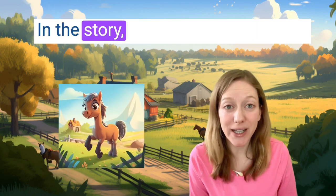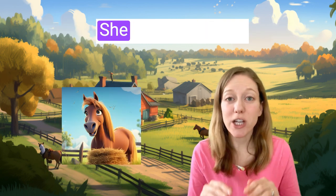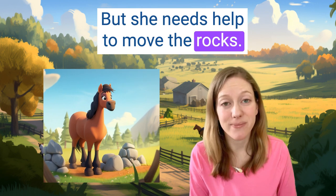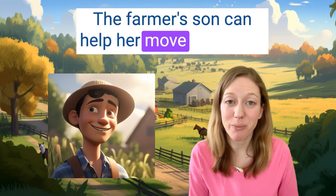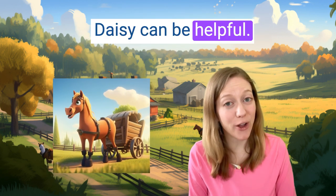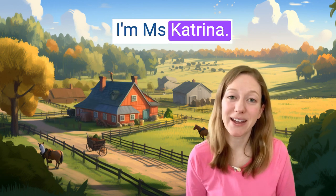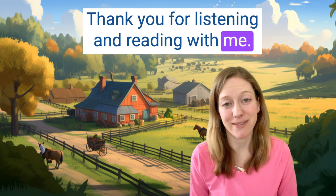In the story, Daisy is a helpful horse. She moves the hay, but she needs help to move the rocks. The farmer's son can help her move the rocks. Daisy can be helpful, and it's okay to get help too. I'm Miss Katrina. Thank you for listening and reading with me. Bye now.